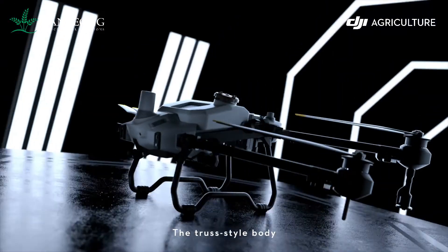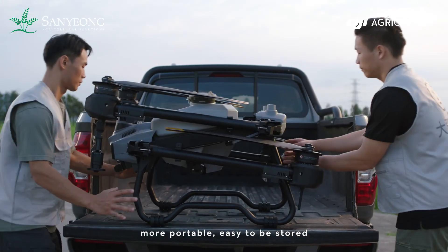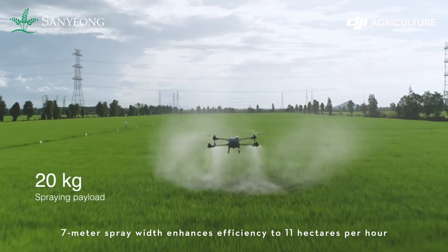The truss style body with foldable arms — more portable, easy to be stored. A 7-meter spray width enhances efficiency to 11 hectares per hour.